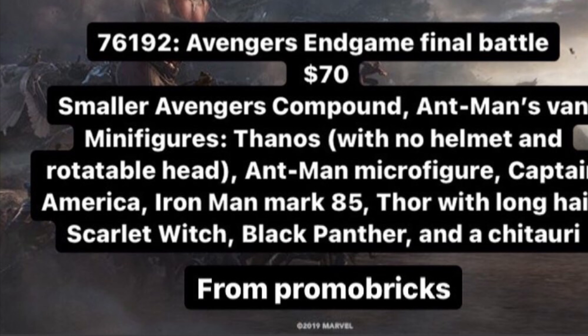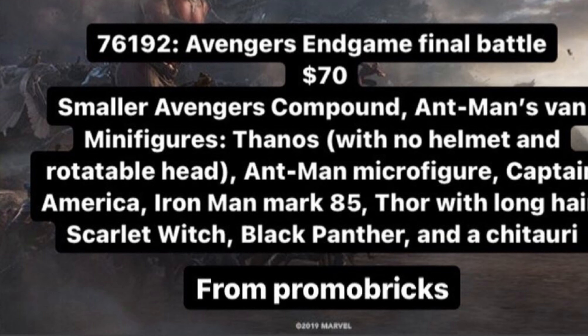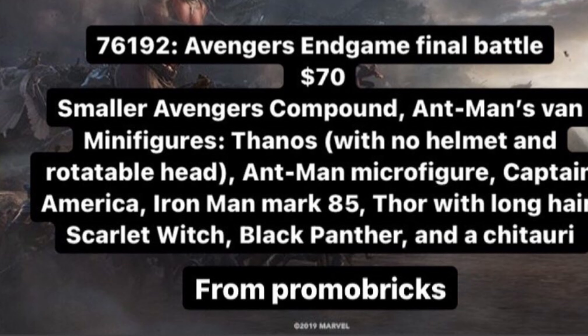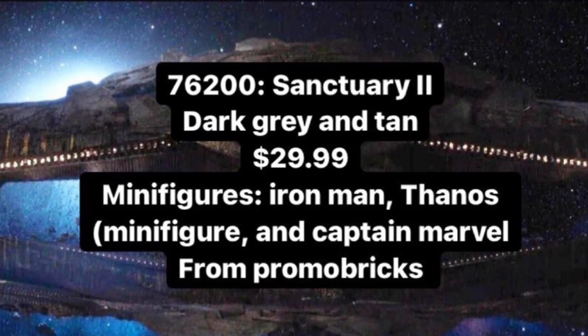The set also includes Thor with long hair — not Fat Thor, just regular movie Thor — Scarlet Witch, which will be a very desirable figure, Black Panther likely the same as the Dragonflyer set, and a Chitauri minifigure. Thanos won't have his helmet on, which is a little odd since he only removes it at the start of the final fight. At $70 with two builds and a big fig, this is going to be an amazing set.